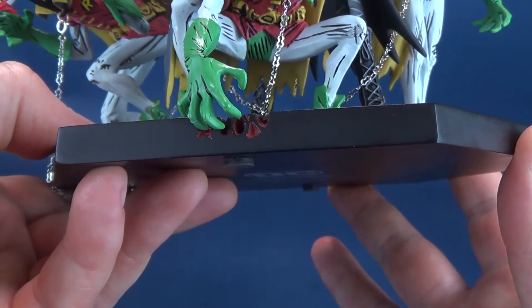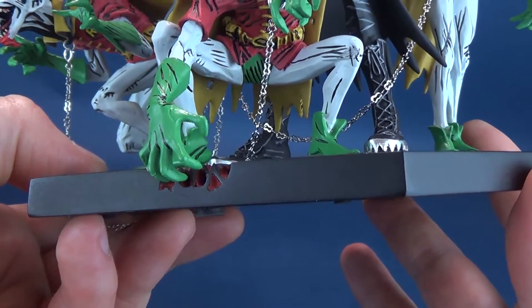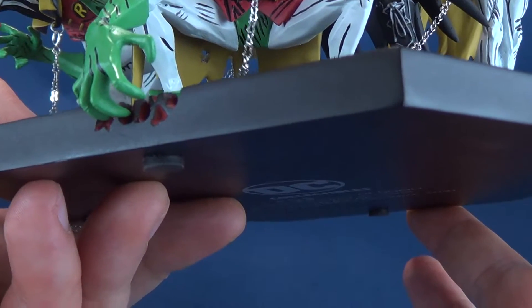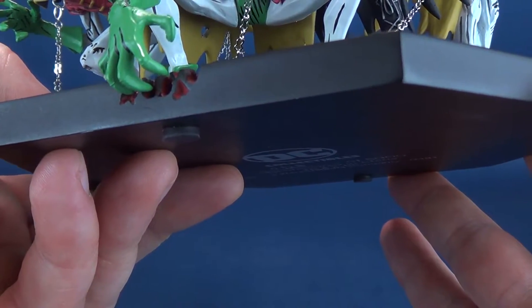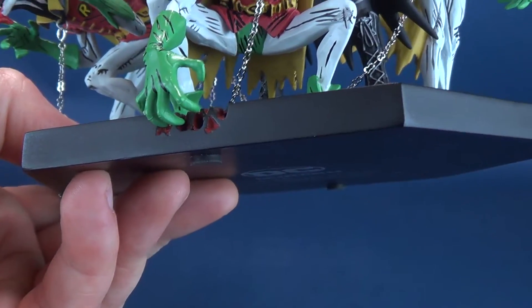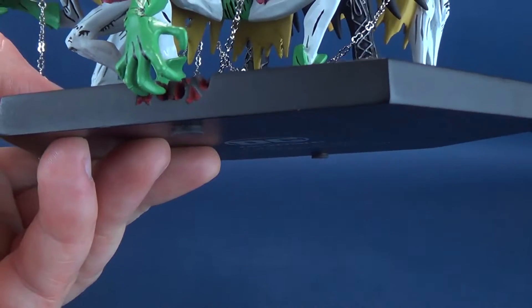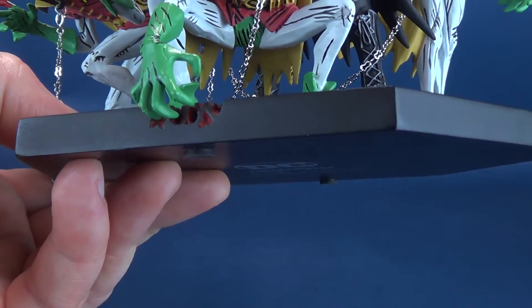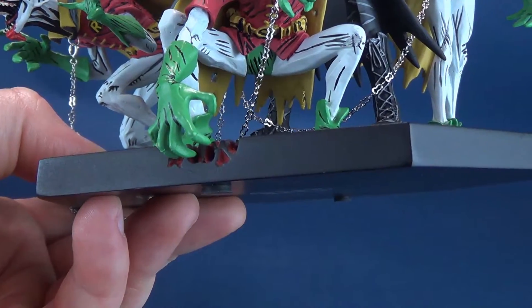Excuse me if I don't tip this upside down, just for the risk of knocking some of the characters over. But underneath that you would be treated to whatever sequenced number — this one happens to be 168 — out of the very limited release of 5,000 copies worldwide. You also get some felt or rubberized feet on each of the four corners to prevent any scratching on surfaces where you decide to display the statue.